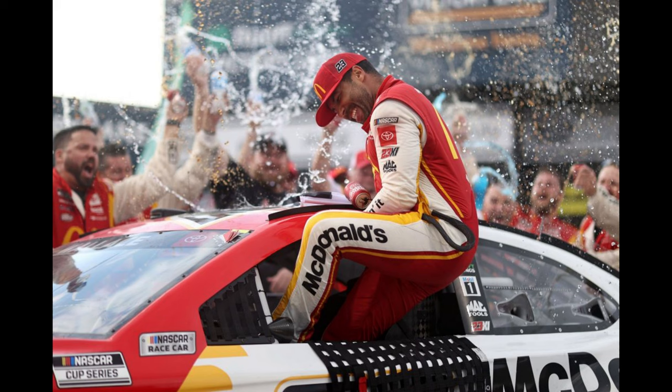My underdog pick is Bubba Wallace. He was so strong at Richmond earlier in the year, and while he's had an up-and-down season overall, the last couple of races he's looked pretty strong — that number 23 car has had a real uptick in speed. Richmond looks to be one of his better tracks now; he used to say he really struggled there, but the last couple of visits he's shown a lot of speed. That said, there are a lot of different underdogs who can compete here if the right call is made on the option tires.